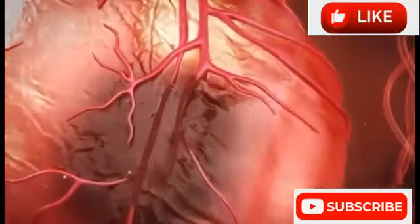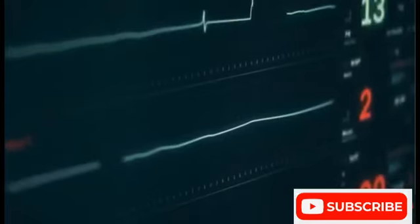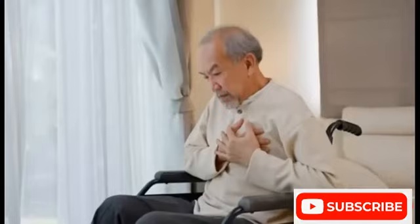The heart keeps beating but starts to lose its normal rhythm. If a larger part of the heart is affected, it can stop beating entirely. This is called a cardiac arrest.